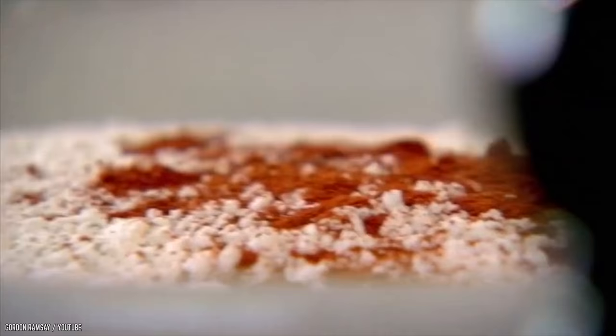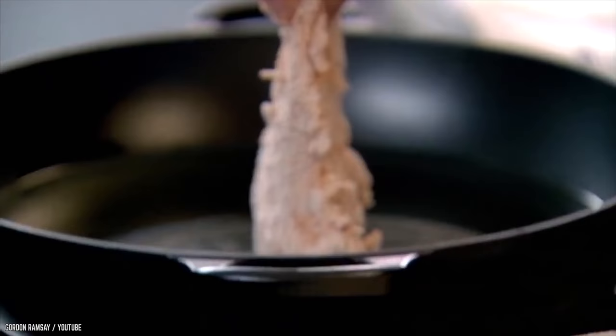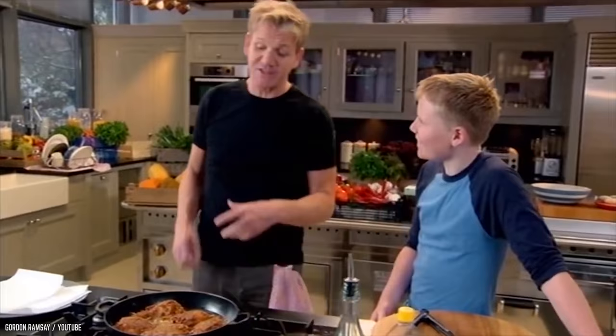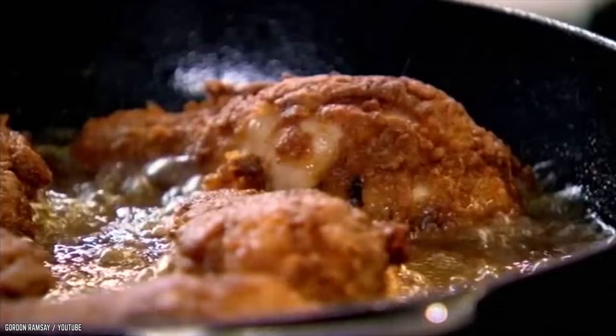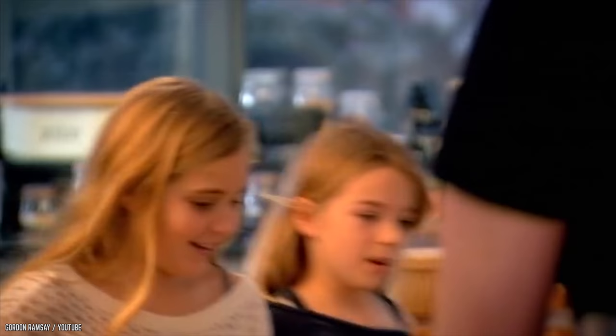He prepares some flour to fry it in by throwing a bunch of spices in. Seriously, this video is practical because of the golden advice Gordon gives us. When the chicken is done frying, it's served to the family, and we get to watch them eat it. Hooray!